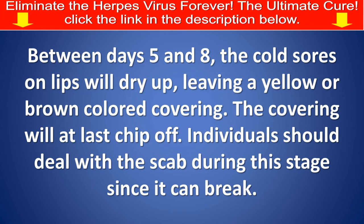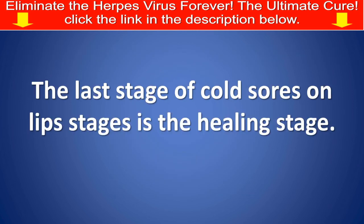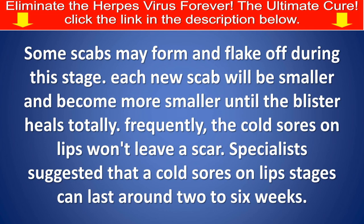Individuals should take care of the scab during this stage since it can break. Cold sores on lips, stage number 5: The healing stage. Some scabs may form and flake off during this stage, and each new scab will be smaller until the blister heals totally. Frequently, cold sores on lips won't leave a scar. Specialists suggest that cold sore stages can last around 2 to 6 weeks.